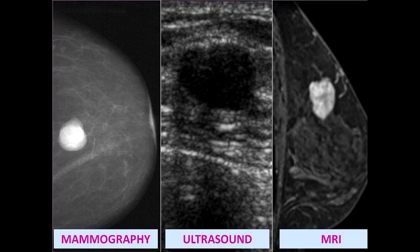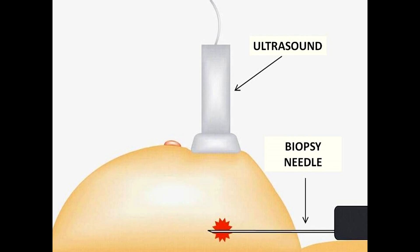Because of their high mobility, they are also called breast mice. On mammography and ultrasound, they are typically seen as round, oval, and well-defined masses. Although these findings are typical of fibroadenoma, definitive diagnosis can only be made by biopsy. The ideal biopsy technique for breast fibroadenomas is ultrasound-guided core biopsy.